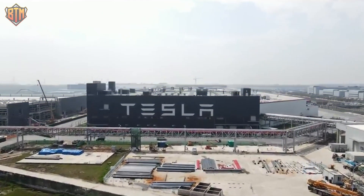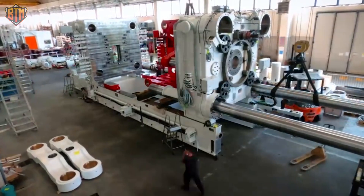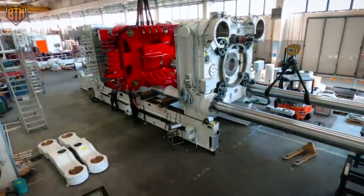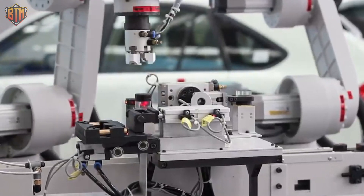Tesla has made significant investments in its Giga Presses and will continue to do so, but do these enormous devices provide an advantage over the competition? If so, by how much?